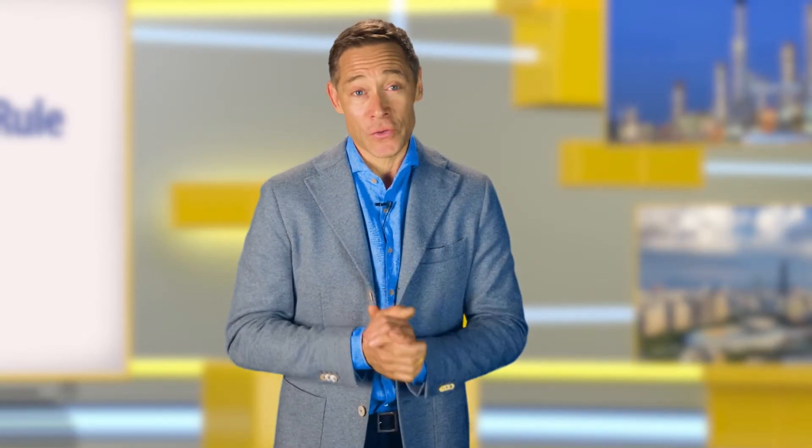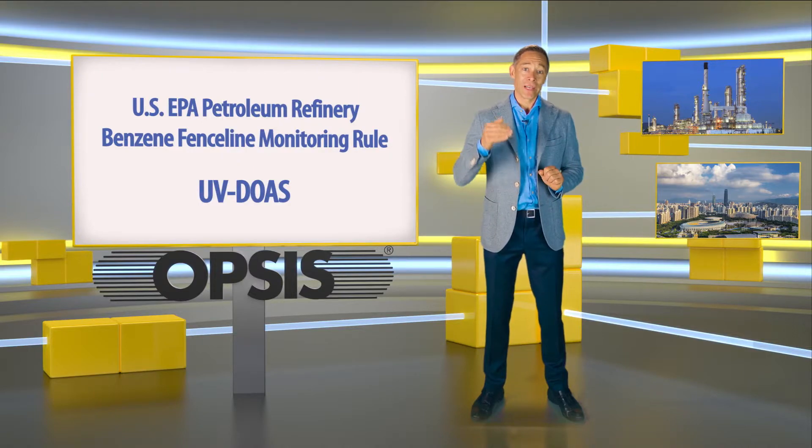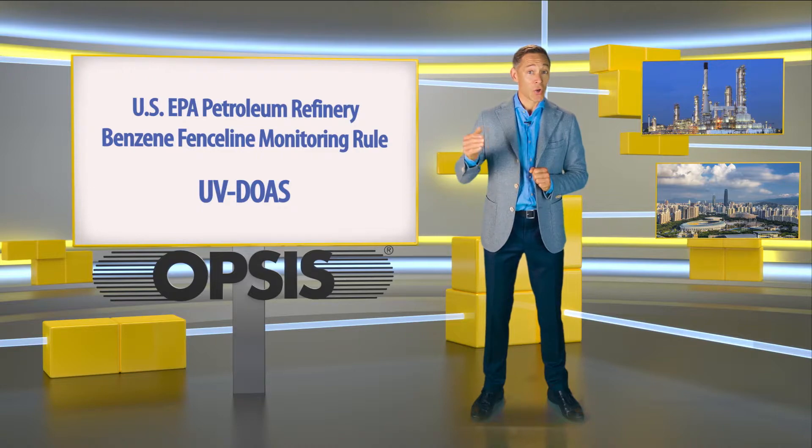UV DOAS has proven to be the perfect technology for fence line monitoring of benzene. With UV DOAS, it is possible to make advanced analysis for finding the sources of fugitive emissions. This provides the basis for action if a limit value is exceeded.